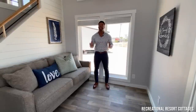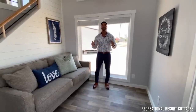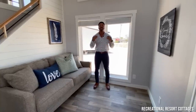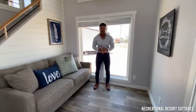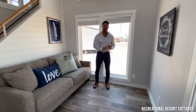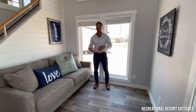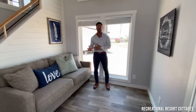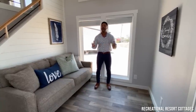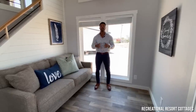If you're subscribed like you should be, then you know the Cardinal has been a smash hit since I introduced it here at Recreational Resort Cottages for the very first time. It was the first 399 square foot tiny home with a walk-in closet. I've already shown you the cabin style and the modern contemporary style, without loft and with loft. Today I'm showing you a Cardinal with loft, but this time we're going back to Old Faithful — the farmhouse style.